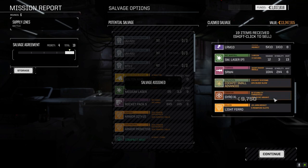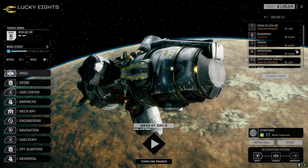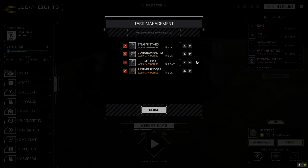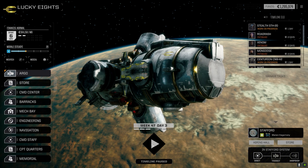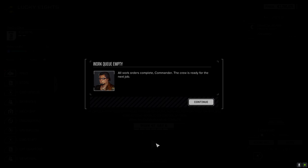We made a bunch of C-bills off that — not too bad. 16-6 in repairs which is basically nothing. One pilot down. With the exception of the Storm Crow, most mechs come back in a couple of days. Let's get our guys back.